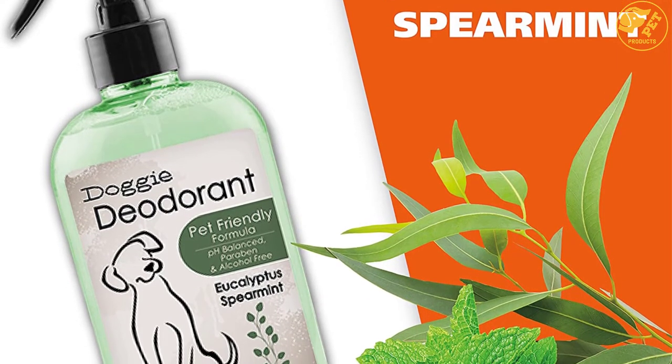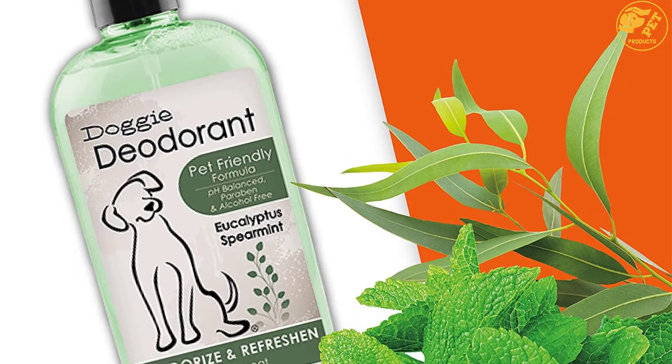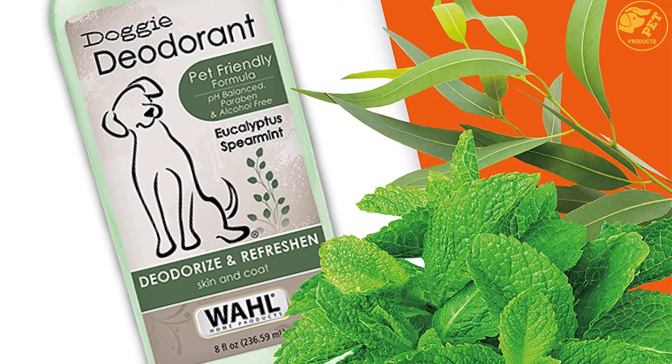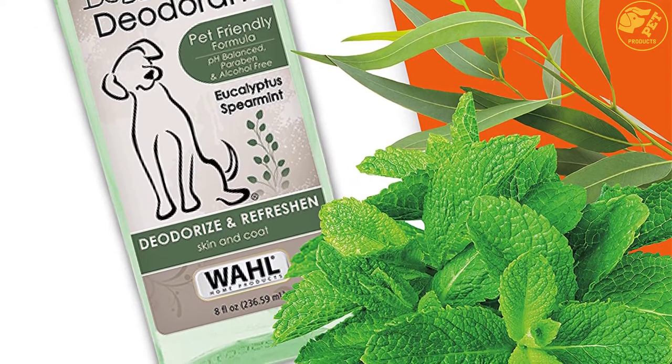The fragrance is appealing and it will come in handy for people who do not bathe their pets very often. With the Wall Dog Deodorant, your dog can go 2 weeks without bathing and still smell nice.